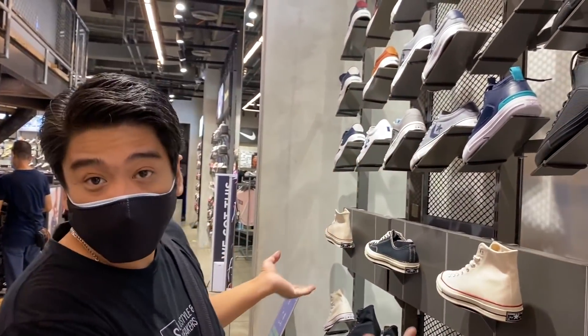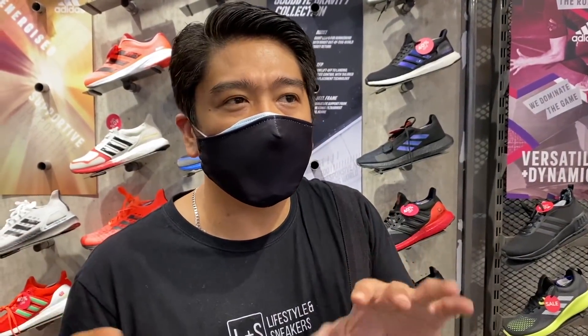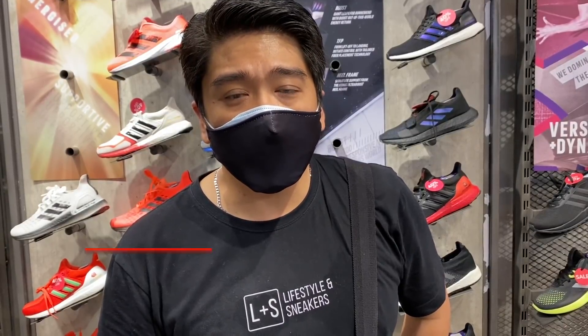On this section they have their Converse section, but unfortunately there's no sale for Converse at this point. I think that's about it for this video. I've shown you almost all the sneakers available and on sale on the first floor of Toby's. Watch out for my second video because we'll be covering the second floor, which is mostly their basketball sneakers. Anyway, I hope you enjoyed this video — if you did, please press the thumbs up button below, subscribe to our channel, click the notification bell, and follow us on all our social media accounts. Until next time.